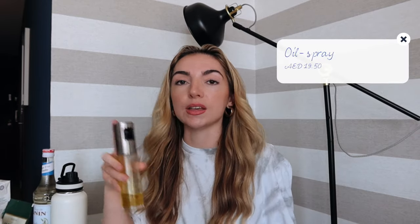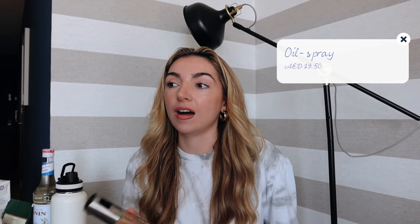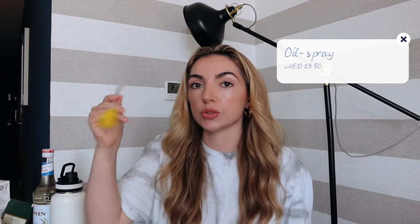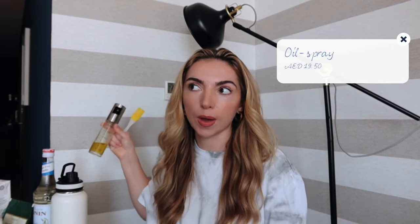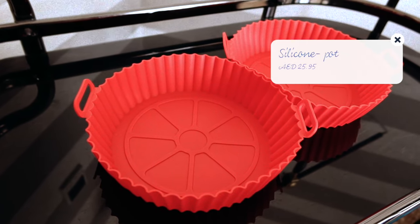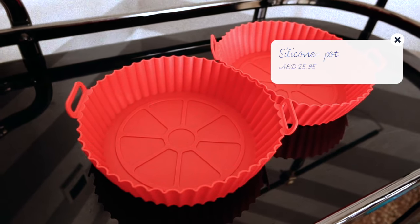I still cut the meat open to check it's cooked anyway, so maybe one day I'll trust the thermometer. I also picked up a little mist bottle to put olive oil in, and it came with an oil brush as well. I joined some air frying Facebook community groups and everyone was saying you need silicone trays for the bottom of the air fryer so you can just lift them out without having to clean the whole compartment.